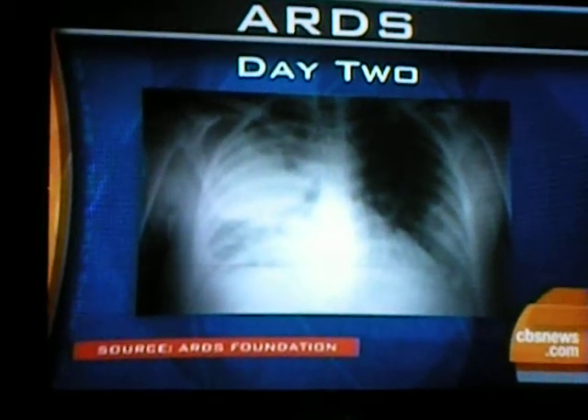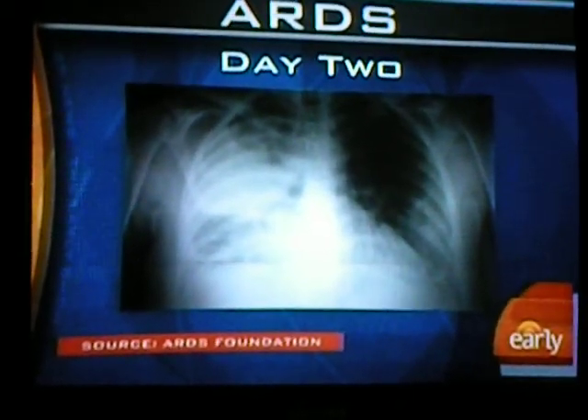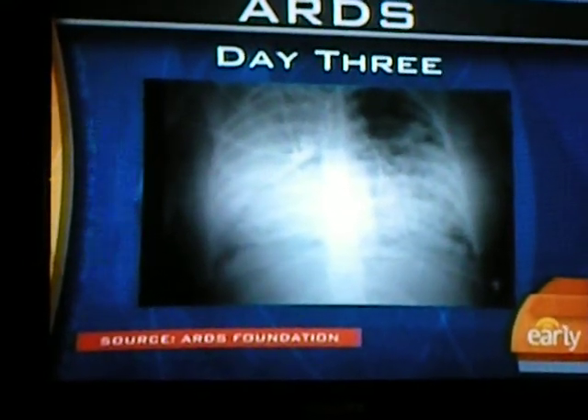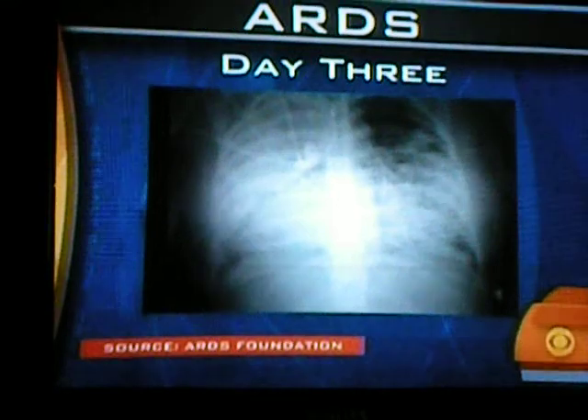Before we move on, how much danger is someone in? This is a very serious chest x-ray at this point. Then let's look at day three. You can see it's almost all white now — there's only a little bit of black seen in the upper right corner. So this person probably is on a ventilator at this point.